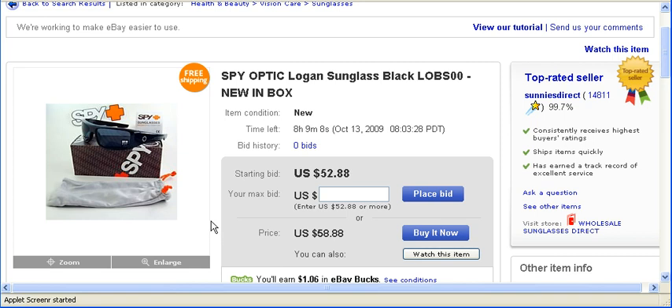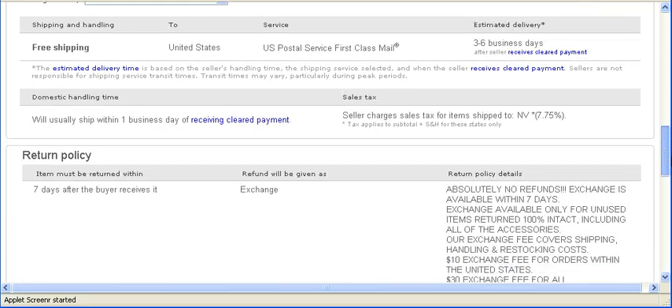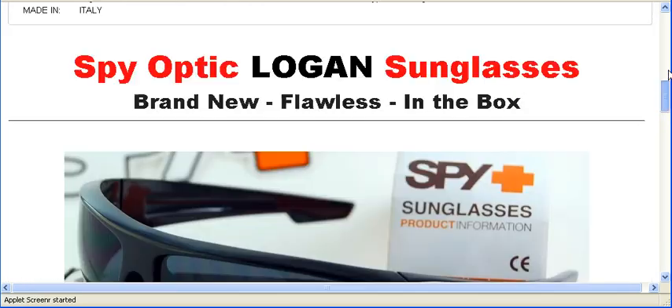Most of the time the picture will tell you what the item would look like when you receive it. Here it says zoom and large, and often times the seller puts pictures down below also.